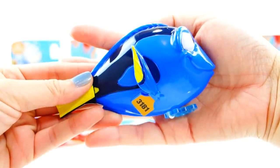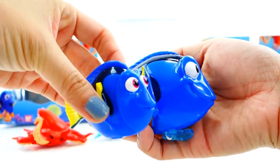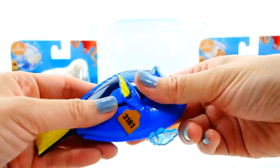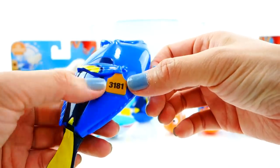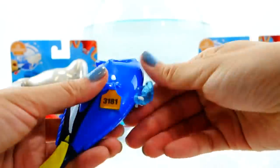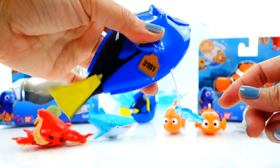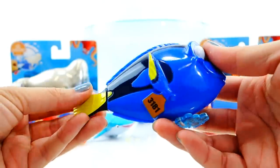Take a look at Dory — look how big she is! Oh my gosh, compared to the smaller ones she's huge, and they're both so cute. This one's tail is going to move. She has a little tag here — I think she gets captured in the movie, her number is 3181. Oh no, I hope she gets rescued! Okay, so here is a little pull string — that is so cute.